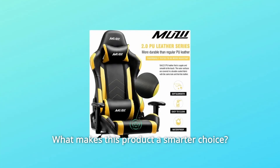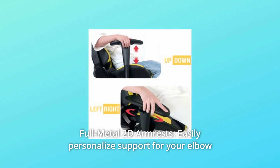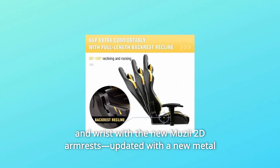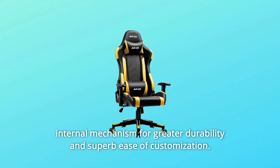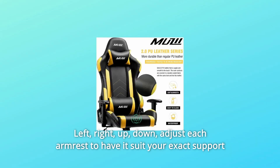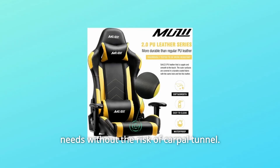What makes this product a smarter choice? Number 1: Full Metal 2D Armrests. Easily personalized support for your elbow and wrist with the new Musii 2D armrests. Updated with a new metal internal mechanism for greater durability and superior customization. Left, right, up, down — adjust each armrest to have it suit your exact support needs without the risk of carpal tunnel.